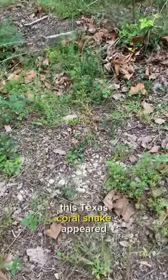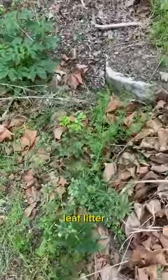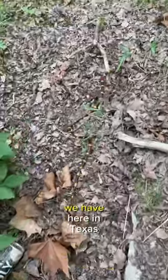This Texas coral snake appeared out of nowhere as I was walking through the leaf litter. These are of course one of the spiciest spaghettis we have here in Texas.